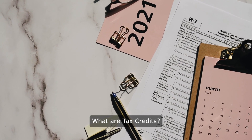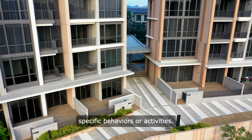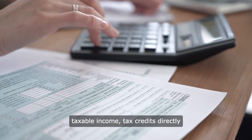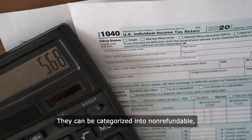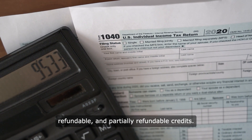What are tax credits? Tax credits are incentives provided by the government to encourage specific behaviours or activities. Unlike deductions, which reduce taxable income, tax credits directly reduce the amount of tax owed. They can be categorised into non-refundable, refundable and partially refundable credits.